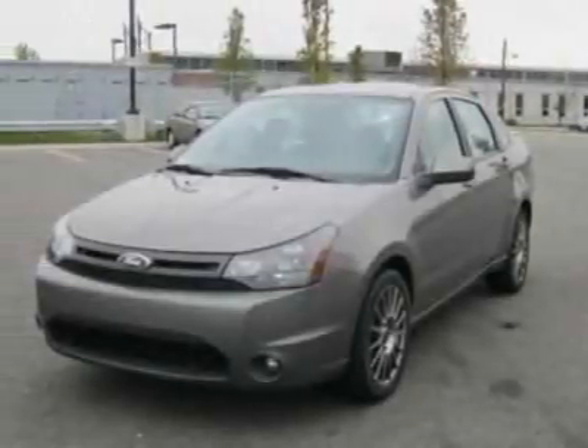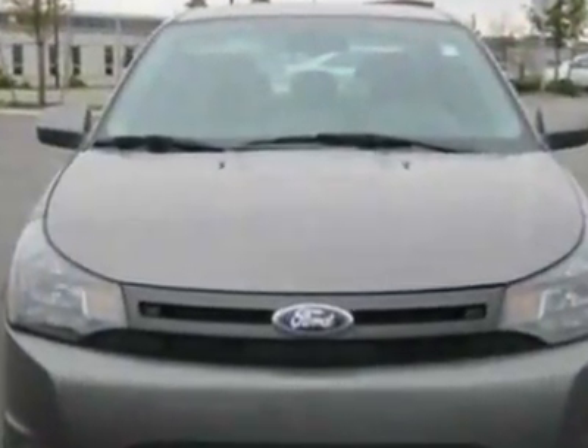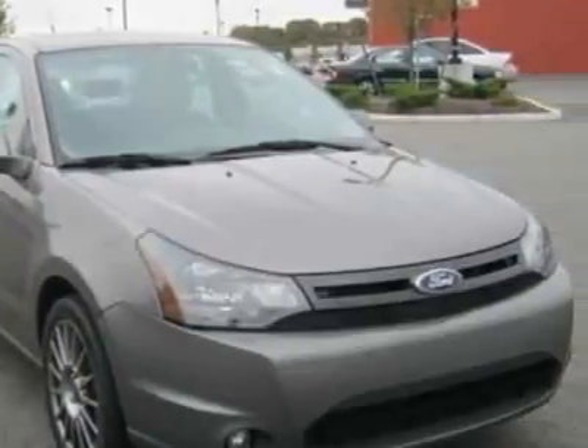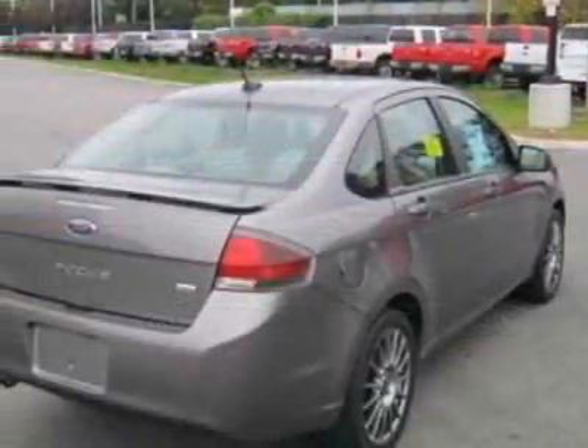Come take a look at this 2011 Ford Focus. This Focus has just under 30,500 miles. For your protection, this vehicle has a factory warranty. This vehicle gets an estimated 25 miles per gallon in the city and an estimated 35 on the highway.